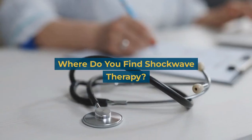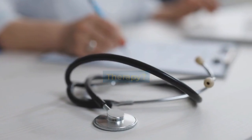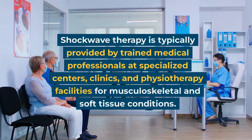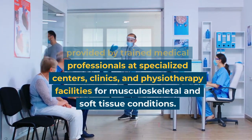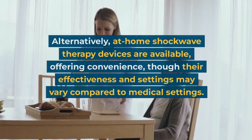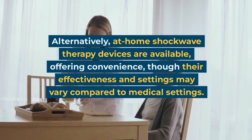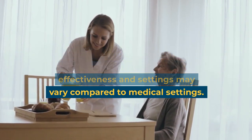Where do you find shockwave therapy? Shockwave therapy is typically provided by trained medical professionals at specialized centers, clinics, and physiotherapy facilities for musculoskeletal and soft tissue conditions. Alternatively, at-home shockwave therapy devices are available, offering convenience, though their effectiveness and settings may vary compared to medical settings.